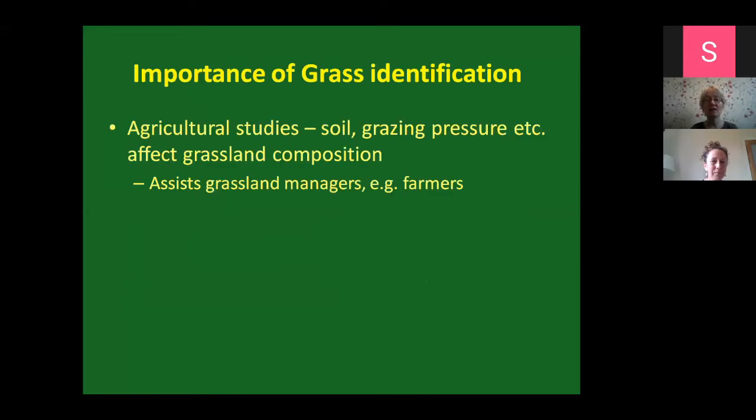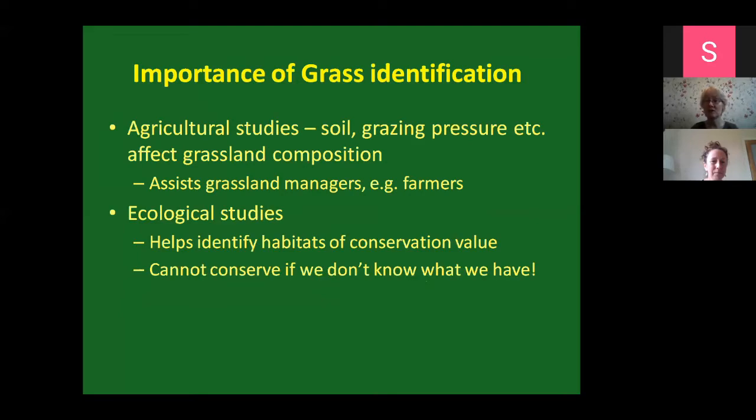In terms of studies, you can have agricultural studies that look at the types of grasses that grow in certain conditions, helping grassland managers such as farmers know what works best on their land. Or you could have ecological studies in which you look at the grasses and other plants to identify whether the habitats are of conservation value. If we want to conserve valuable habitats, we can't really do so if we don't know what we have. Grasses make up a huge proportion of those kinds of valuable habitats.